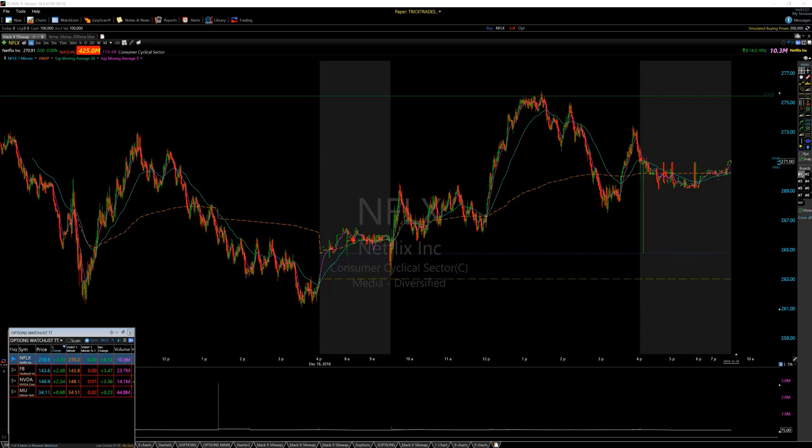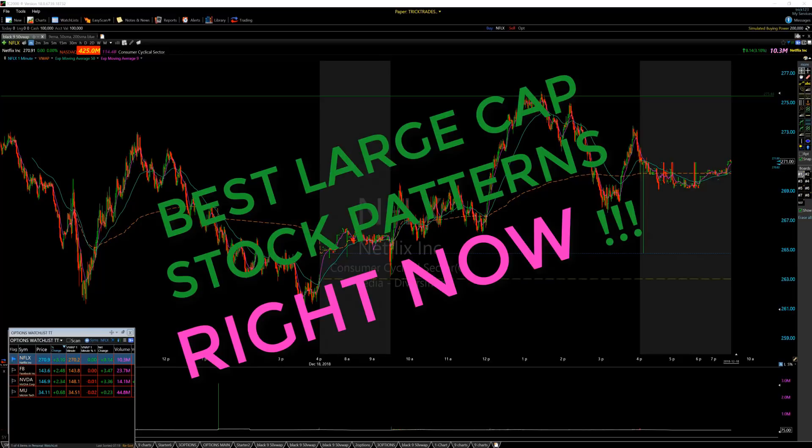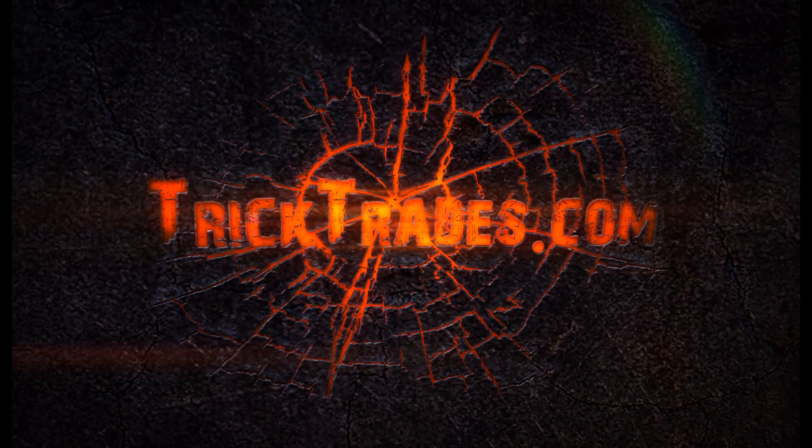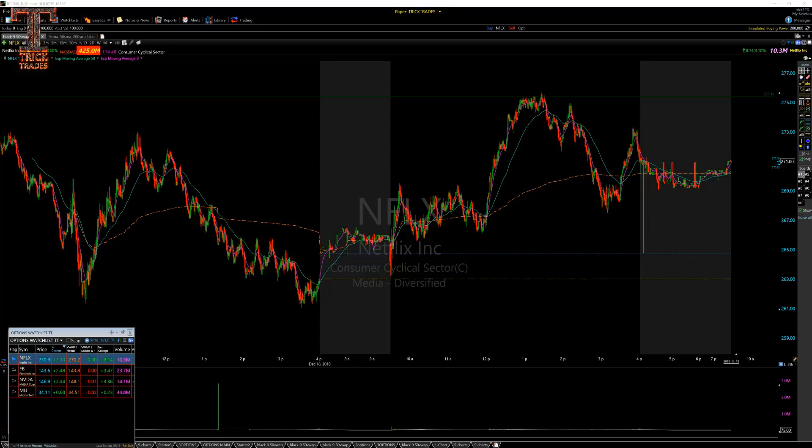Hey everyone, Pat Mitchell from Trick Trades here. In this free video lesson, I'm going to share with you two awesome patterns that are working extremely well for large cap stocks. If you're patient, these stocks will set up and make you money — it becomes quite predictable. You just need to know what to look for.